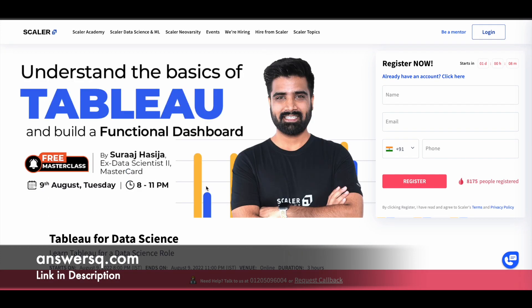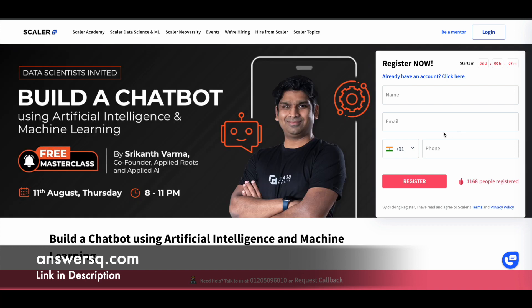The next one is 'Understand the Basics of Tableau and Build a Functional Dashboard,' offered on 9th of August from 8pm to 11pm. Note that for a few masterclasses, the date and time might collide, so just take the one which is most important for you. To register for any of these programs, simply fill in your name, email ID, and phone number, then click the register button on the right side of the course page — it's a very simple process.